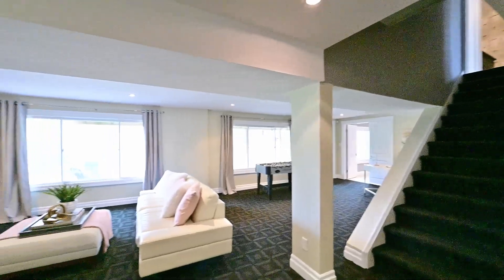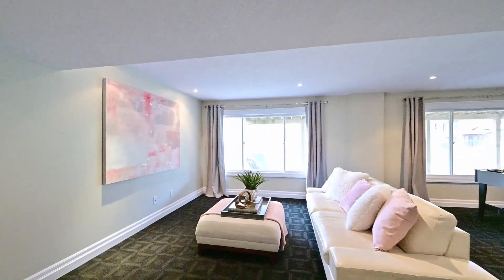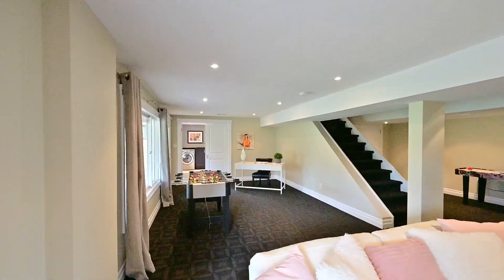Next is the walk-out basement with large windows at the rec room, versatile enough to accommodate a variety of needs.